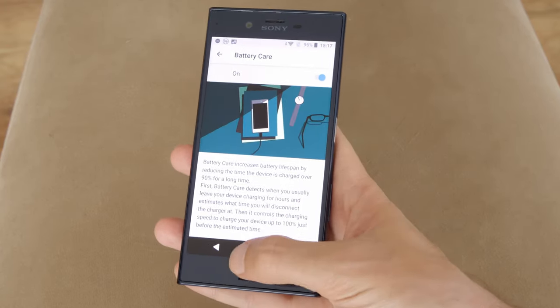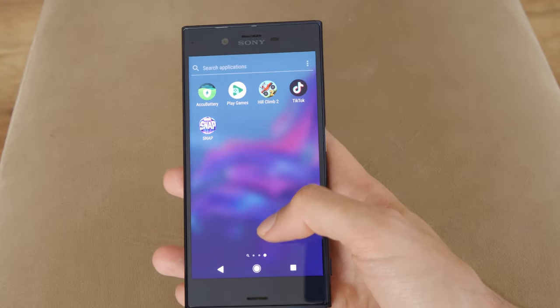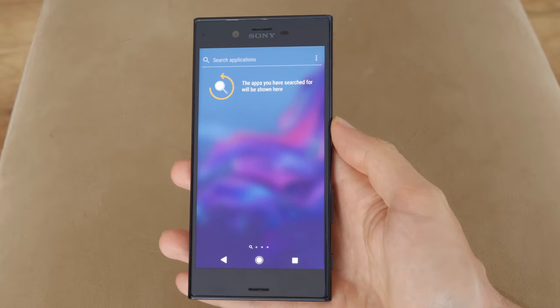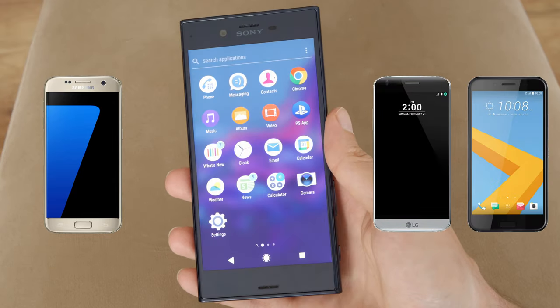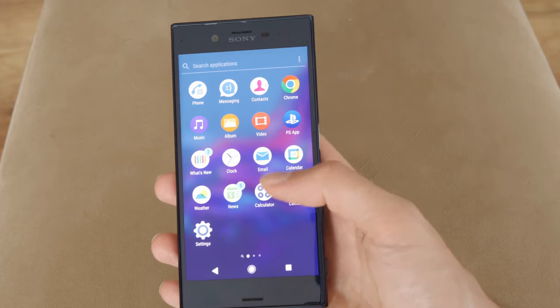The XZ has a lot in common with the previous flagship, the Z5. The display is the same size and resolution as the last generation, which is not necessarily a bad thing. But the main competitors at the time — the Galaxy S7, LG G5 and HTC 10 — all packed ultra-high resolution displays, so the XZ felt like it was coming up short.